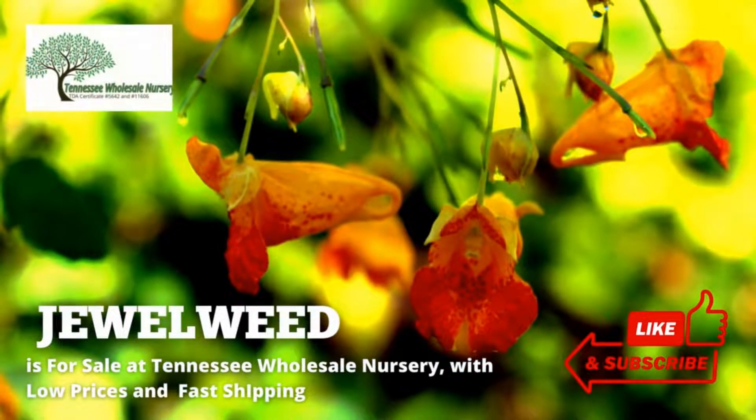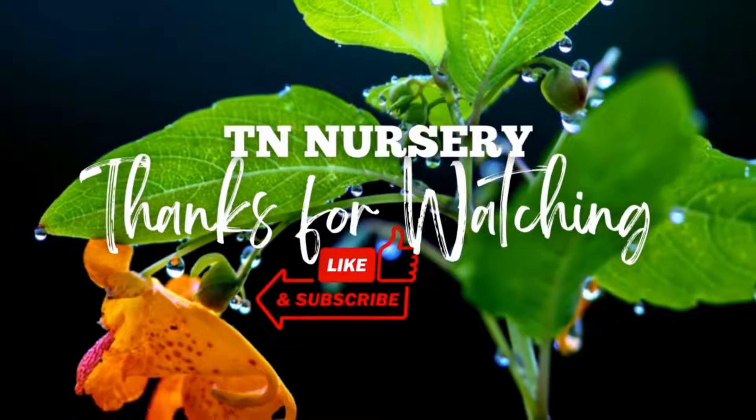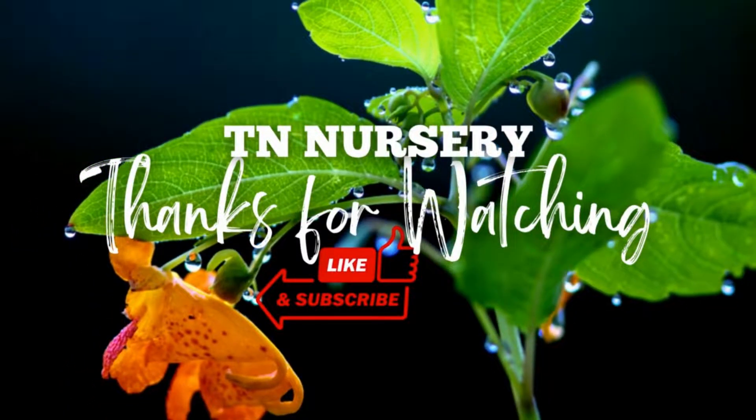Jewelweed plant is for sale at Tennessee Wholesale Nursery, with low prices and fast shipping.